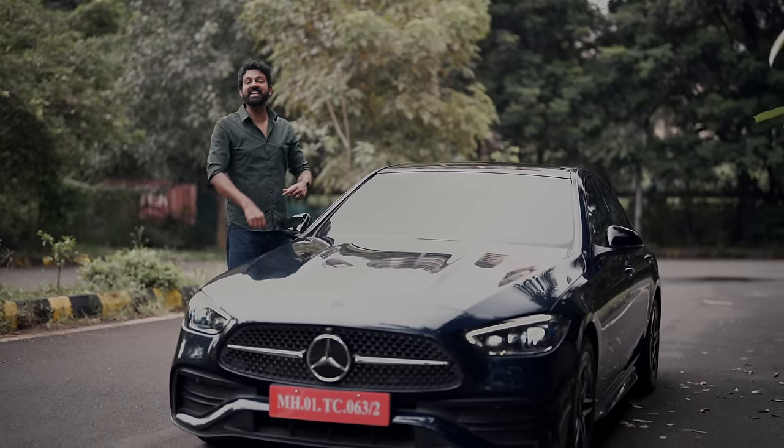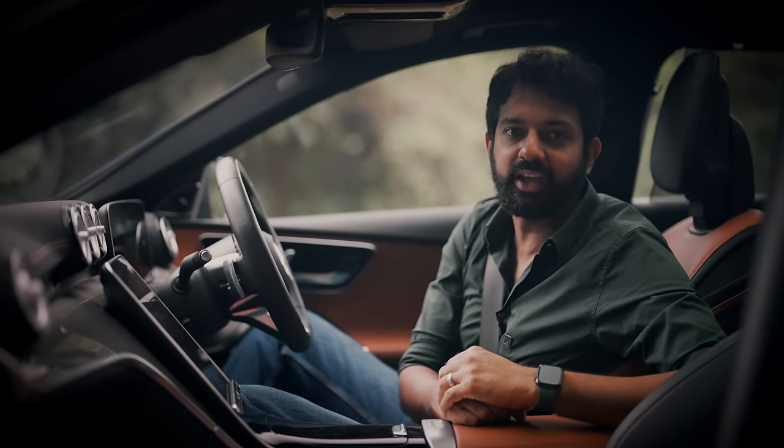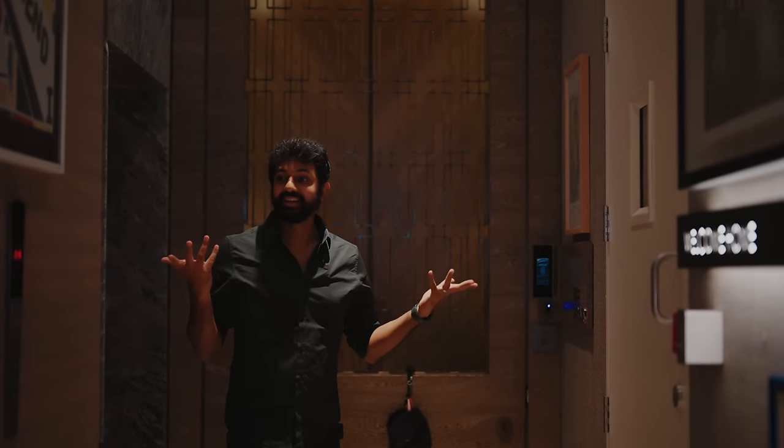Hello, I am driving the new Mercedes C-Class. But I am not driving alone because there is someone special joining me today. I have reached her house. I can't find the bell.